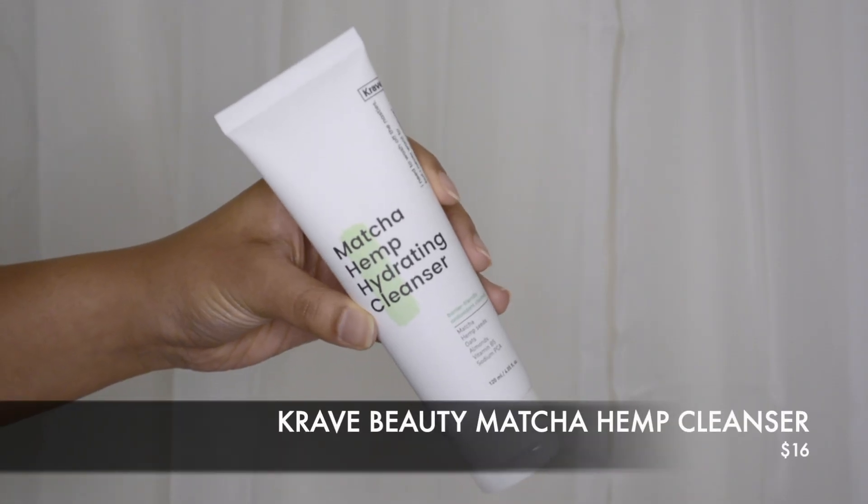First one is a hydrating cleanser, and that's for someone who has very dry skin and you don't want to feel stripped of all your oils from just washing your face. My favorite is the Krayt Beauty Matcha Hemp Cleanser — it removes all your makeup, dirt, and oil, but at the same time you don't feel stripped or really tight after washing your face. It smells like matcha or green tea. And the Matcha Hemp Cleanser is great for sensitive skin as well — it has not irritated my skin any worse.